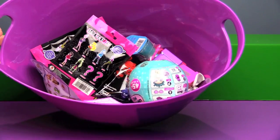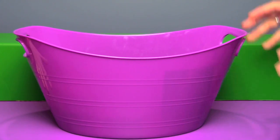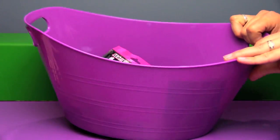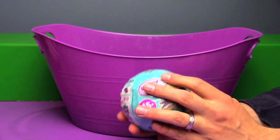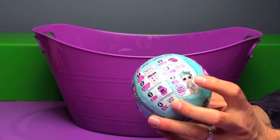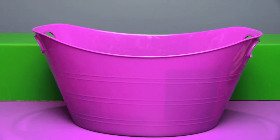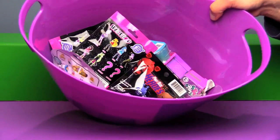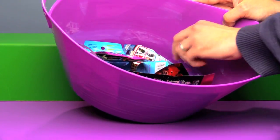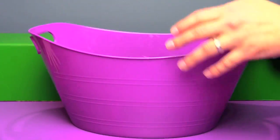Hi everyone, it's John and Bin. We had so many blind bags left over from Viewer Request Week that we're going to open the rest of them today. We did have an LOL in there. I think we're going to hold on to this and do another LOL video in the future. So let's roll this one out of here. We have a little mix of things. I think we've opened most of these before in previous Viewer Request blind bag videos.